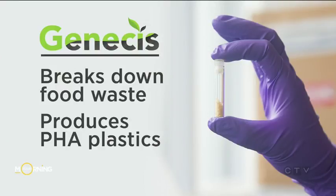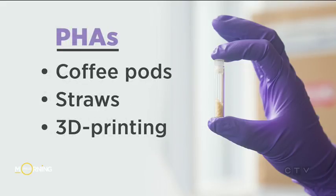A Toronto startup is turning food waste into reusable plastics. Genesis uses bacteria to break down the food waste and produce plastic materials called PHAs. PHAs can then be used to make things like coffee pods, straws, and the material needed for 3D printing.